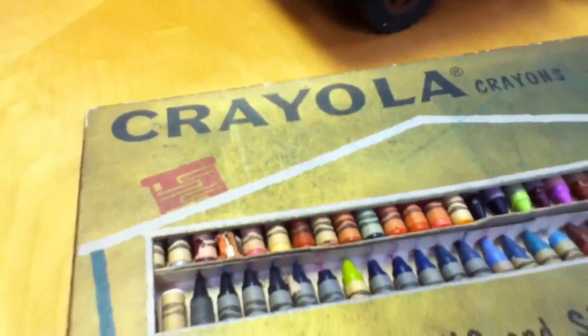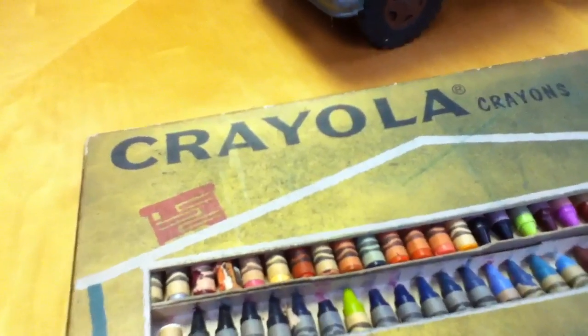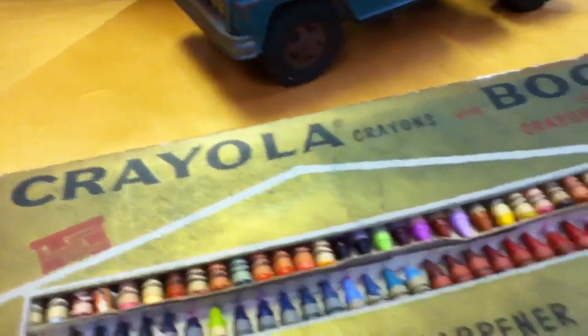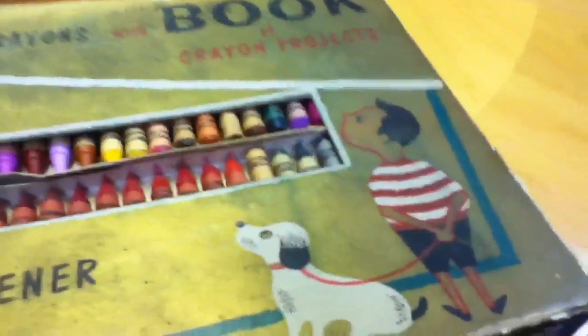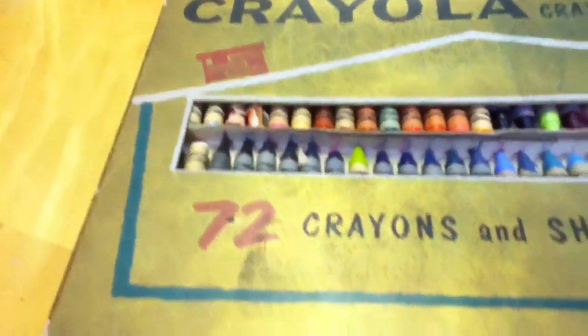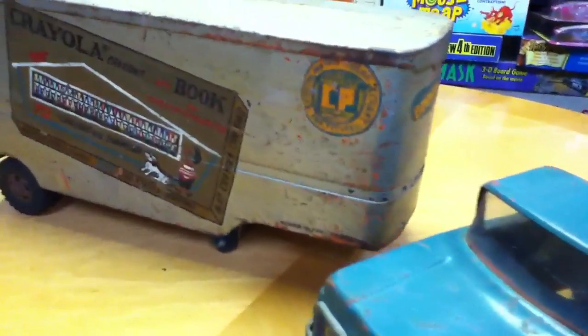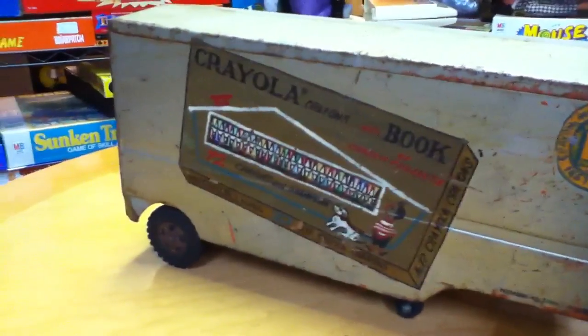This is Mike Mozart of the Toy Channel and Jeepers Media on YouTube with the rarest, coolest Crayola thing that I own in my collection. My Crayola videos were so popular, a lot of people mentioned what's the coolest, rarest thing that you have. It's not this box of crayons, which was a common 72 count from the 1960s. It's this Tonka truck. And I have quite a story that matches this Tonka truck.